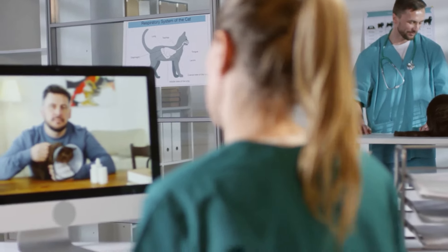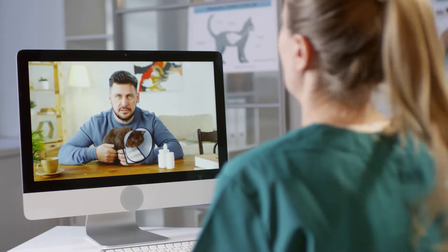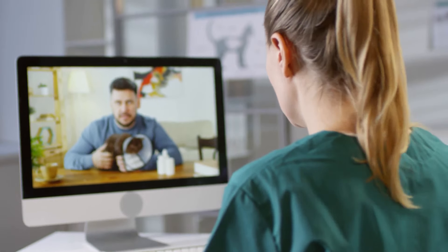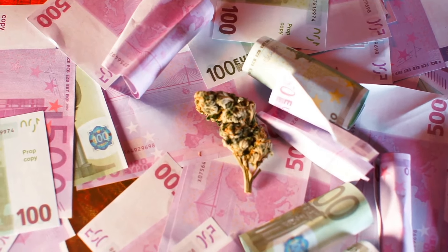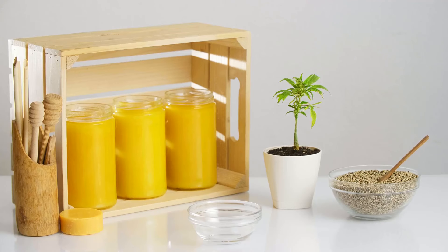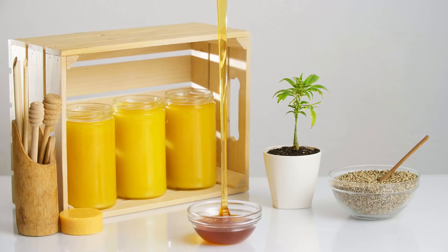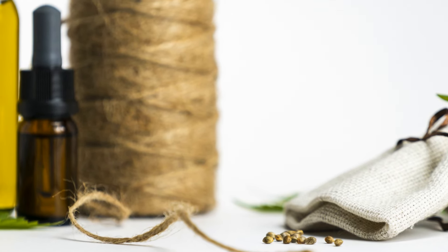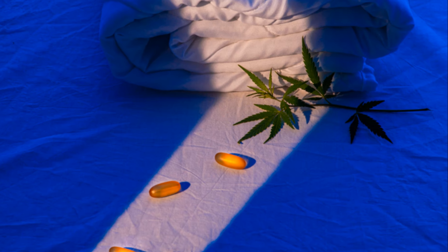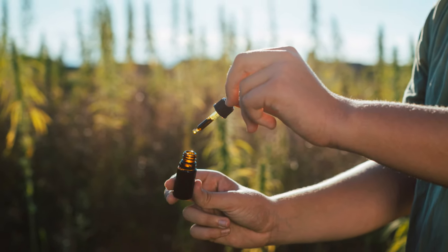Remember, always consult your vet before starting any new supplements. Your vet can provide personalized recommendations based on your dog's specific health needs and ensure that the supplements you choose are safe and effective. Bonus supplement: CBD oil. CBD oil is becoming a popular supplement for dogs due to its calming and anti-inflammatory properties. Many pet owners use it to help their dogs manage anxiety, pain, and even seizures. CBD oil is derived from hemp and is non-psychoactive, meaning it won't get your dog high, but it can help them feel more relaxed, especially in stressful situations like thunderstorms or separation anxiety.